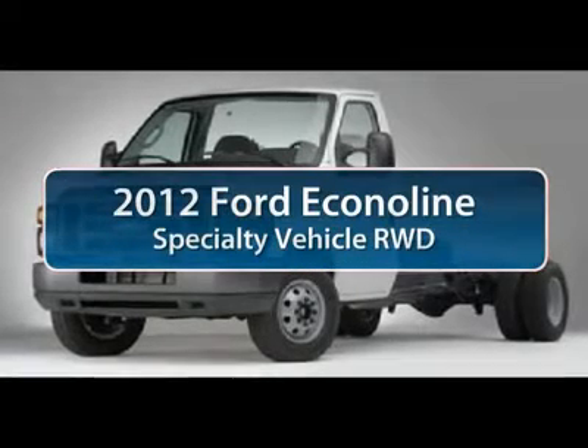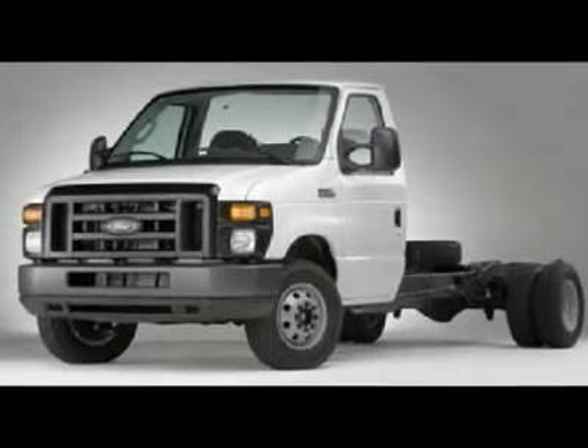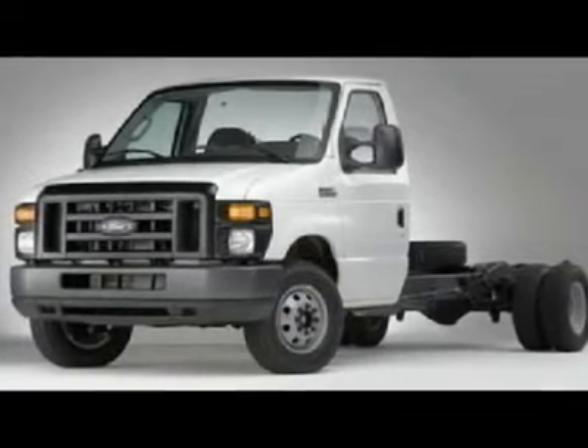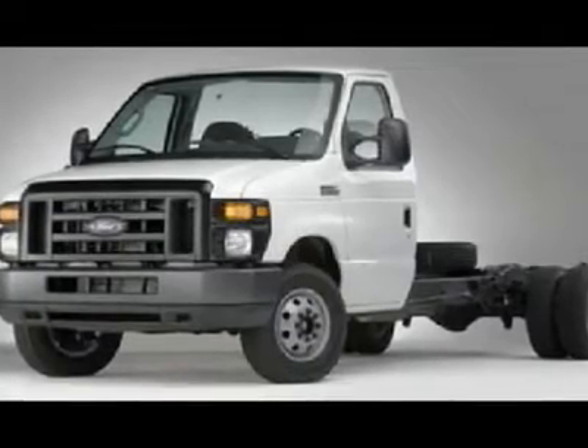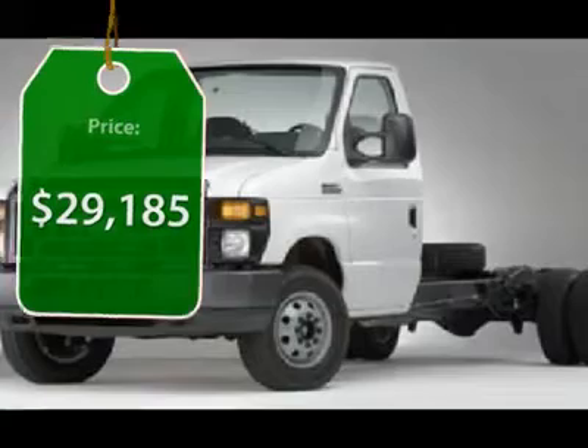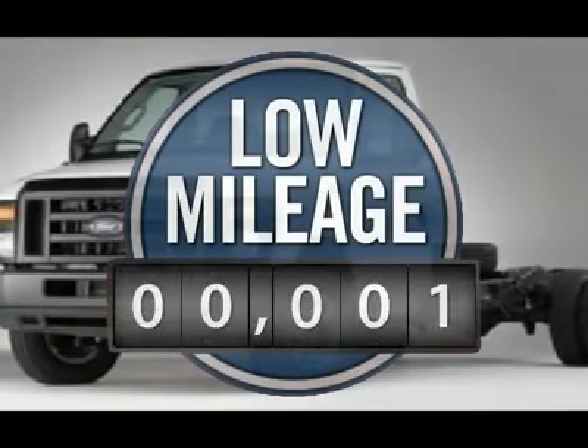The 2012 Ford Econoline Cargo Van. The Ford Econoline is a great work vehicle with three doors and room for any type of tool on the planet. You won't go wrong with the Econoline. And it's priced below $30,000. This vehicle has less than 100 miles.